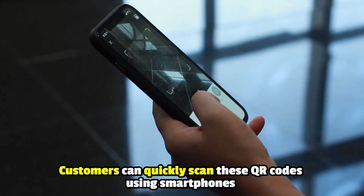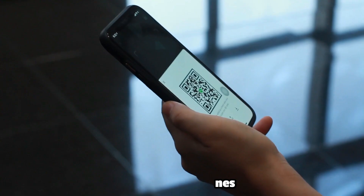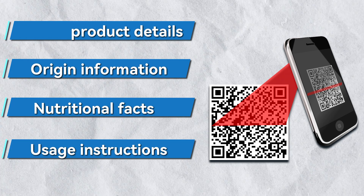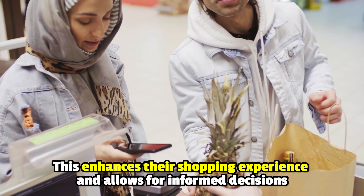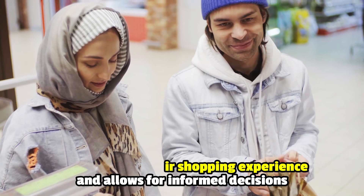Easy access for consumers. Customers can quickly scan these QR codes using smartphones to instantly access product details, origination information, nutritional facts, usage instructions, and even sustainability credentials. This enhances their shopping experience and allows for informed decisions.